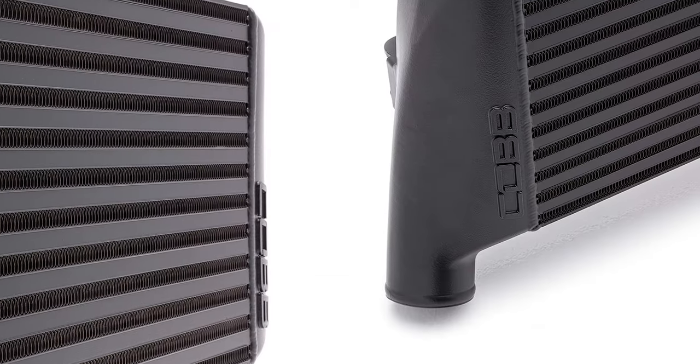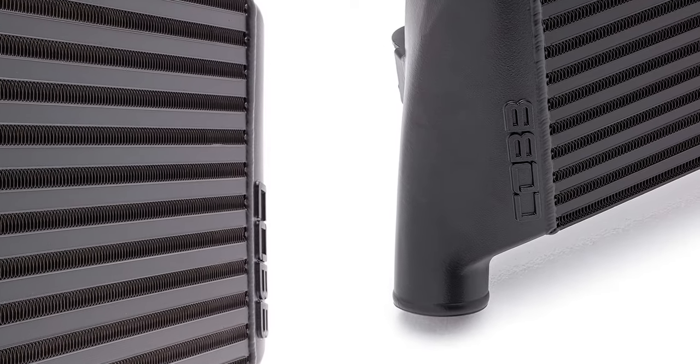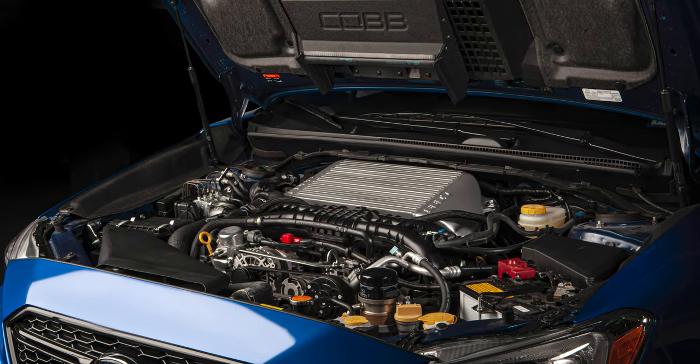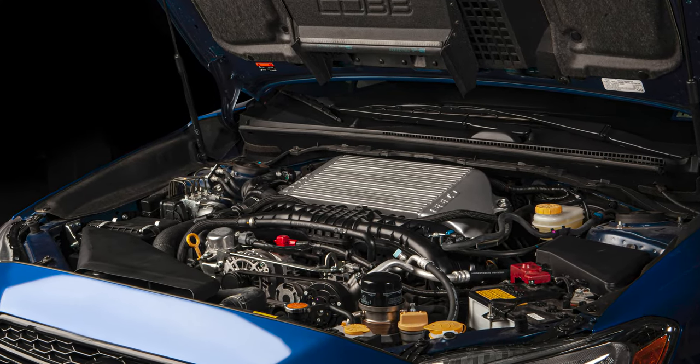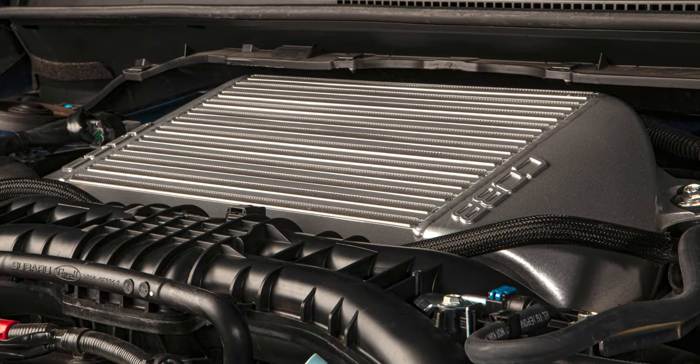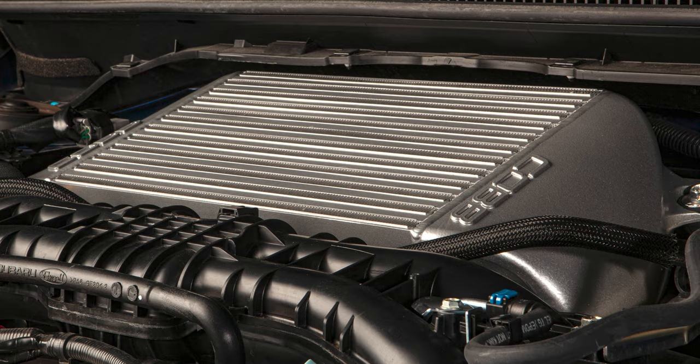Heat management is vital for turbocharged cars, and with a 31% increase in airflow over stock, the super thick Cobb top mount intercooler handles air temperature and flow as well as possible, while maintaining the benefits of price and simplicity that are generally sacrificed with a front mount.